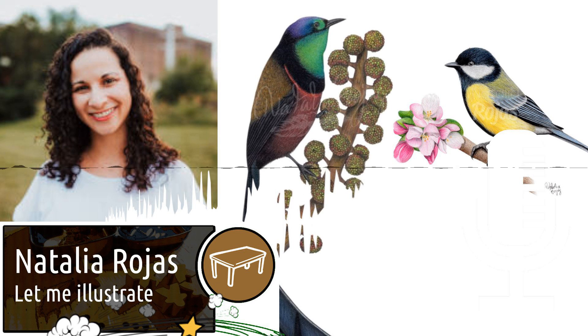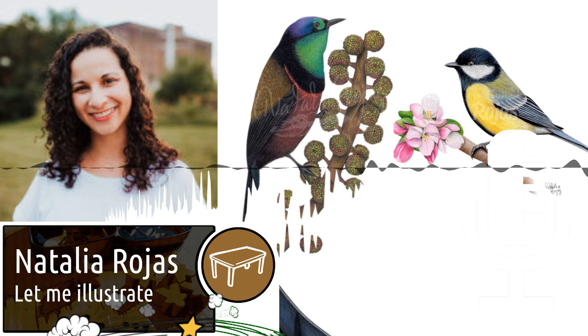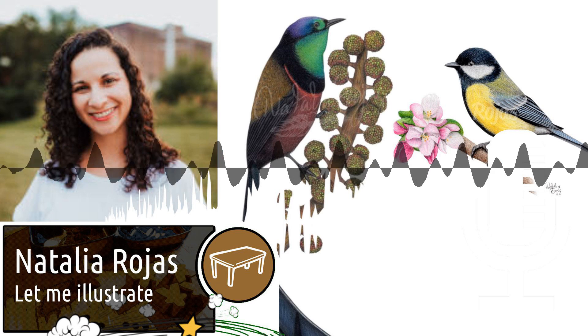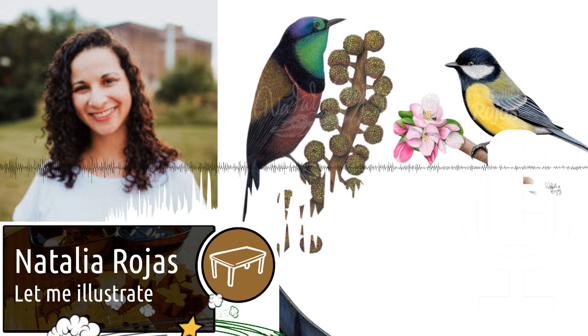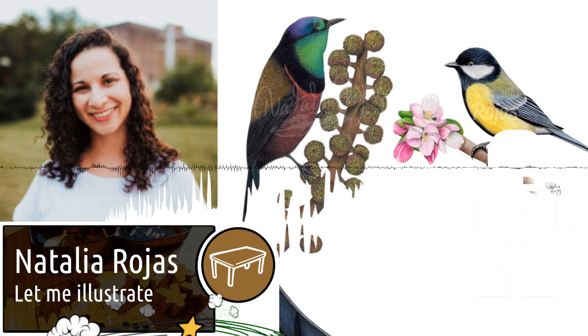It can take me from 8 to 36 hours to draw the art for just one card. The longest I worked on art for a board game was for the Oceania expansion. It took me around 10 months to complete my part because I decided to work on a larger scale to include more detail.